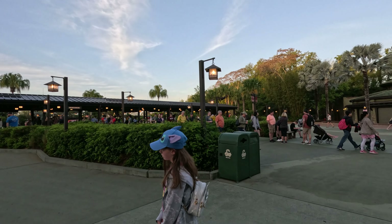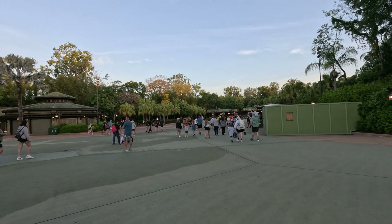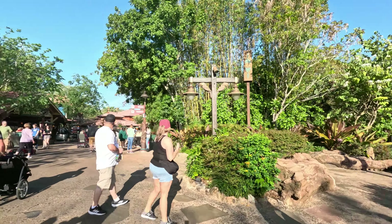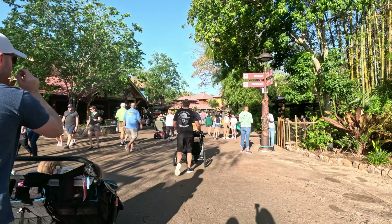Regarding parking — standard vs. preferred — to me there's very little difference if you get there early enough. Standard parking is just a little bit farther back from preferred. With preferred, you're almost next to the gate. If you get there early enough, you're going to get a great spot with standard parking no matter what.